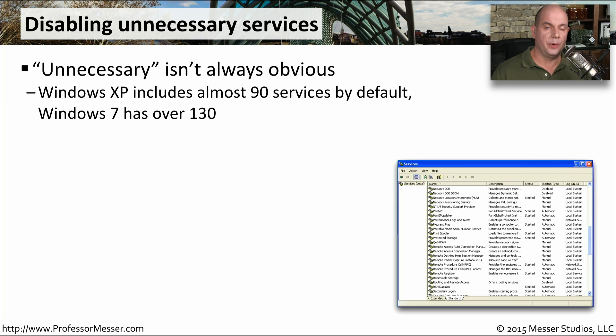One way to make your operating system more secure is to disable any services that you don't need. But what services are really unnecessary? With Windows XP, there were almost 90 services installed by default. In Windows 7, that number was over 130 different services. It can be difficult to piece through all of those services and know exactly which ones are OK to run and which ones can be disabled.